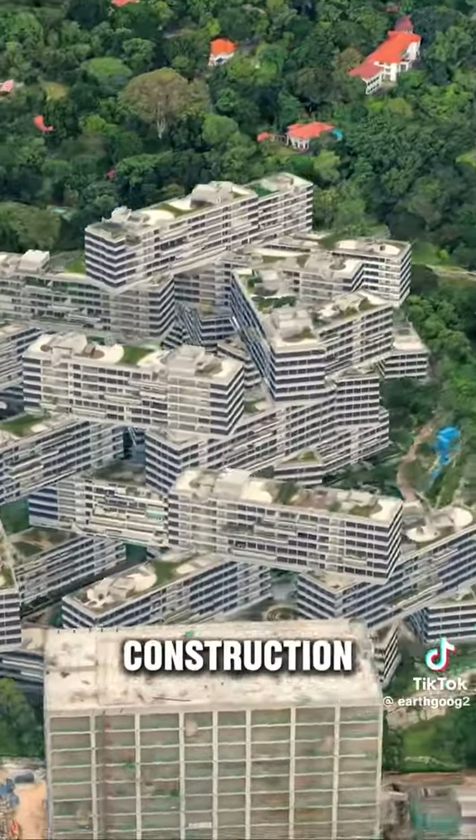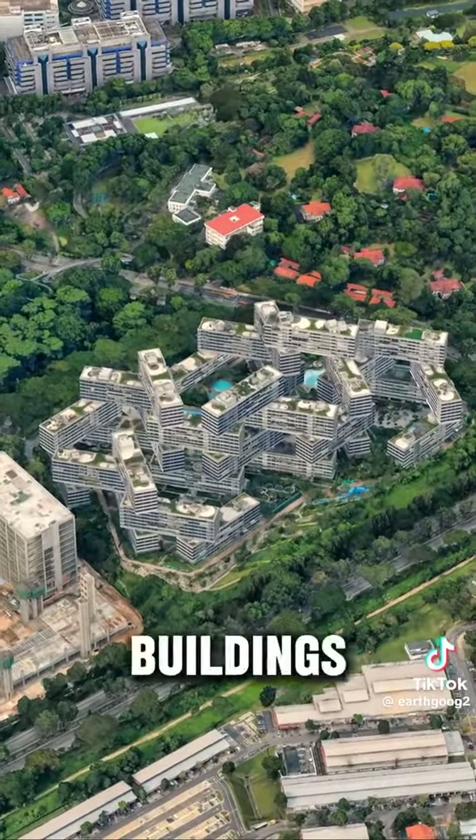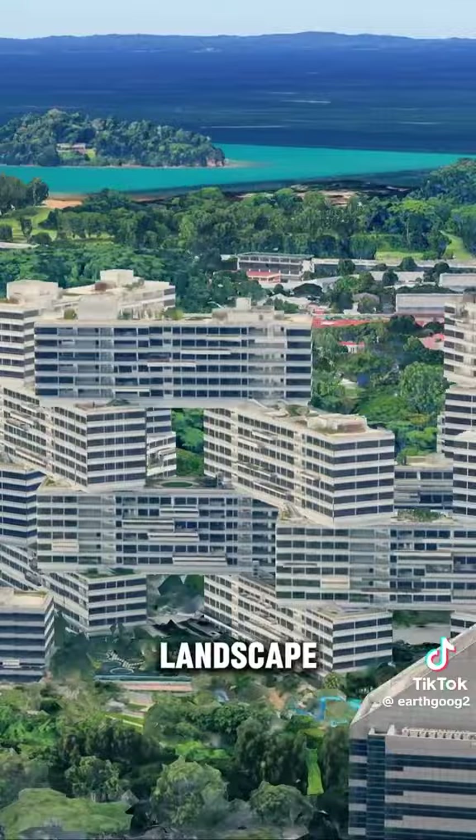The total construction area is 1.8 million square feet. It consists of 31 apartment buildings, each of which is six stories high. It has 1,040 apartments and an open outdoor environment and landscape base.